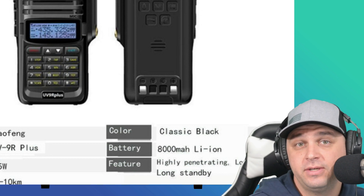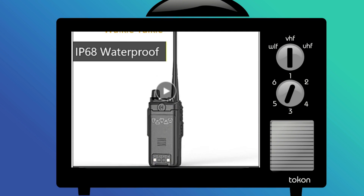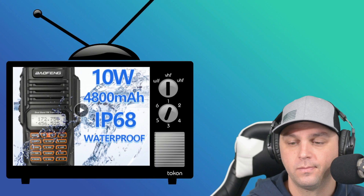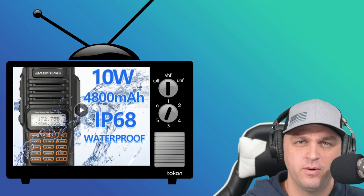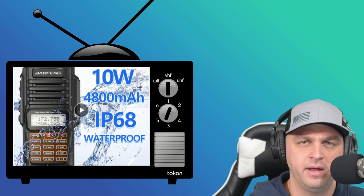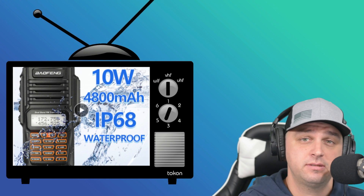And it's not just Wish.com. Let's take a look at LA Express. There's an advertisement of a 4,800 mAh battery, not to mention a 10-watt radio — so we've seen a few different power levels as well — and an IP68 rating. I won't discuss the IP68 too far because I have submerged the UV9R Plus into water, and it actually did surprisingly well.